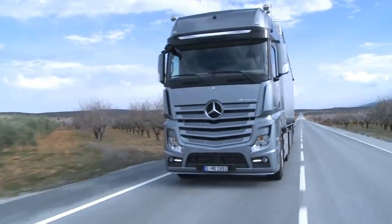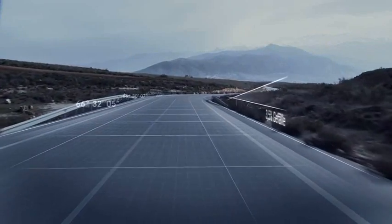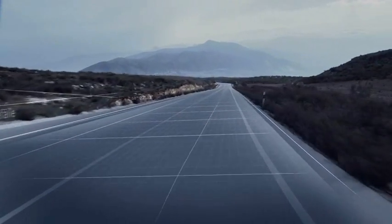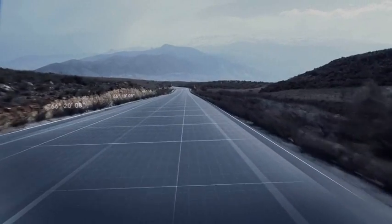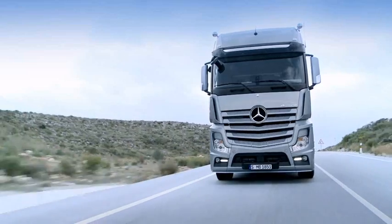In this way, it's possible to integrate a driving style adapted to the given topography into the automated powertrain control system, which even experienced drivers with a good knowledge of the route, the load and the vehicle's capabilities will barely be able to achieve themselves.